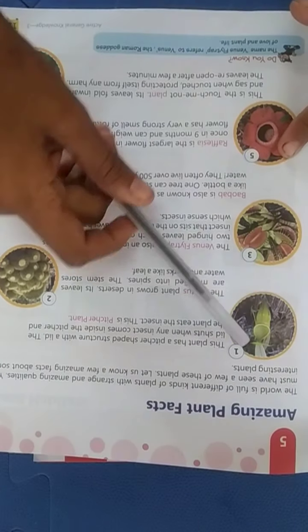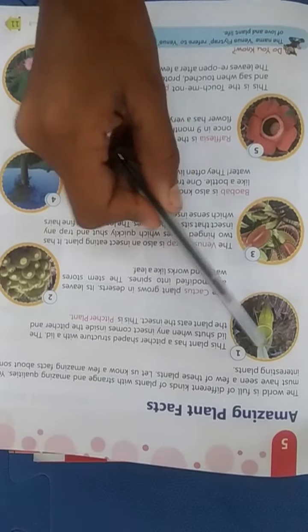This plant has a pitcher-shaped structure. We can see in the picture the shape of it is exactly like a pitcher. The lid shuts when insects come inside the pitcher. This is a pitcher plant that eats insects.